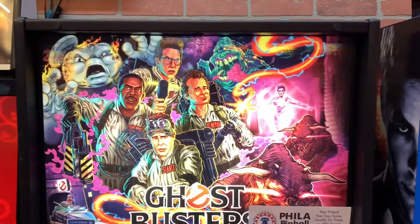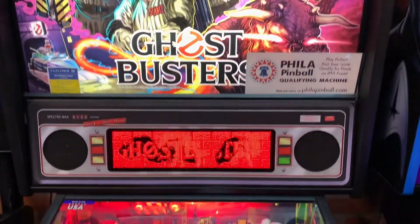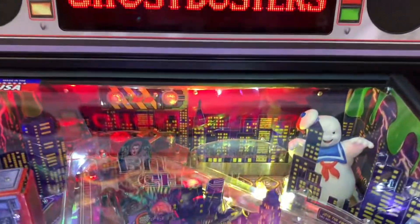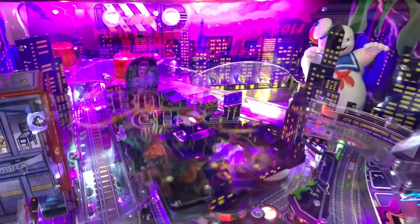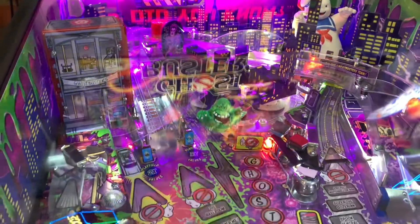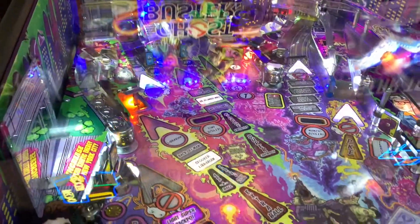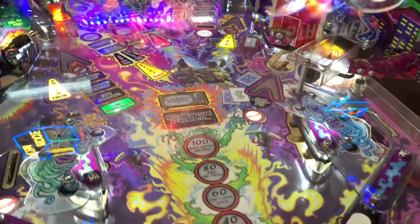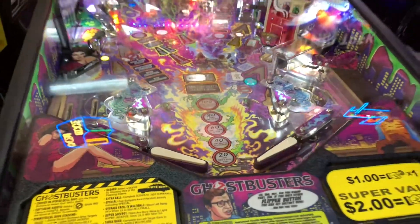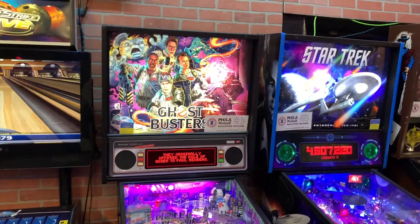Right next to it is the Ghostbusters pinball machine. Look at this thing — that's neat. There's the Stay Puft Marshmallow Man. There's Zuul. Slimer. Those things up there are looking like Taco — looking like our dog Taco. That's pretty cool.